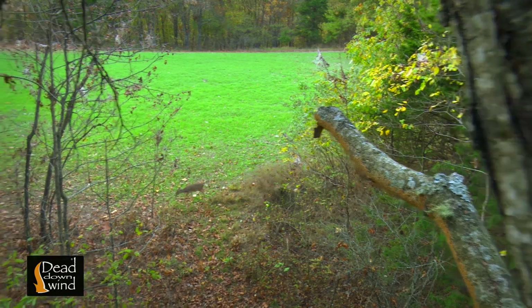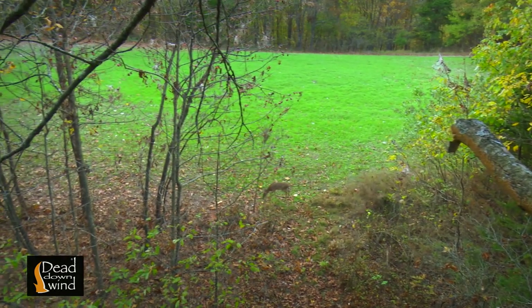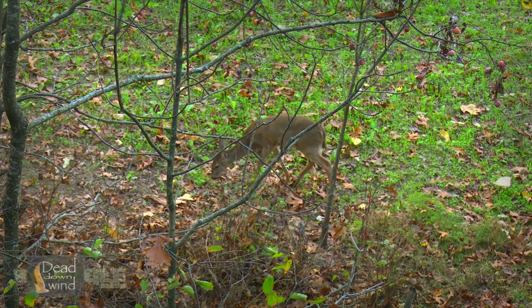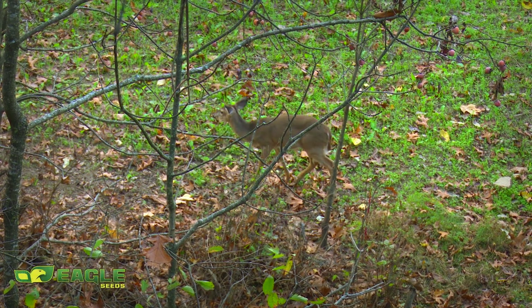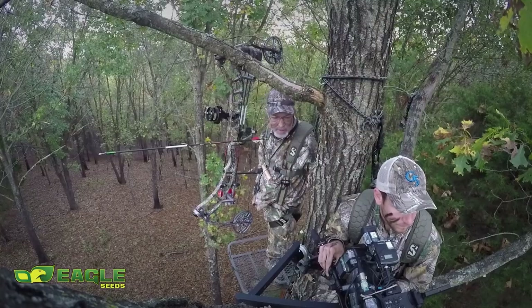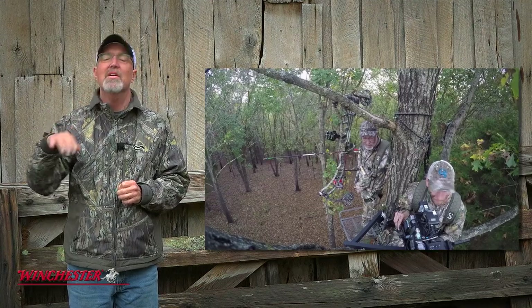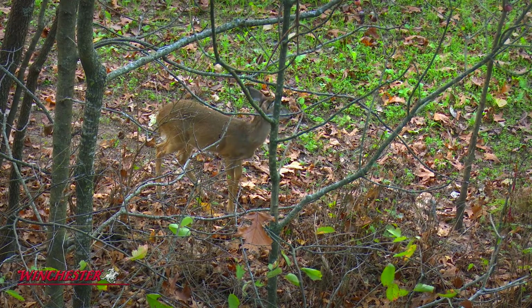Not long into the set, we noticed a fawn in the food plot and it made a beeline right for the persimmon grove. Seeing fawns without a doe this time of year is a great indication that more and more does are becoming receptive. When does become receptive, they often kick their fawns off and go to a separate portion of their home range.